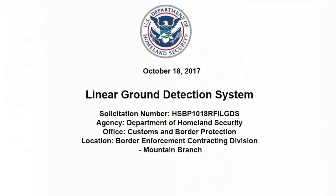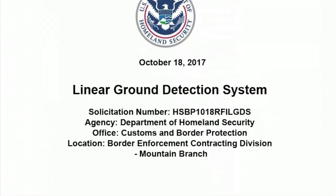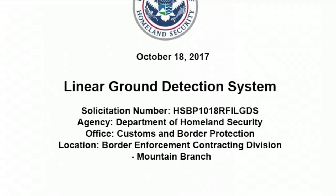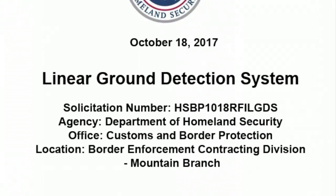On October 18, 2017, the Department of Homeland Security, Customs and Border Protection issued a request for information seeking sources for border technology called Linear Ground Detection.